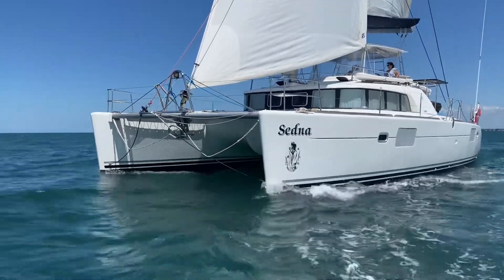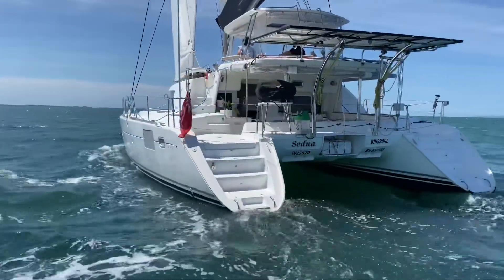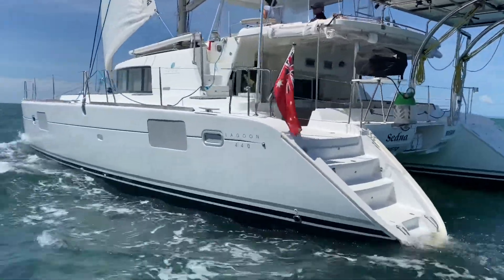This vessel comes with two near-new 57 horsepower Volvo engines, a 9 kilowatt generator, and a host of upgrades all done since 2019.